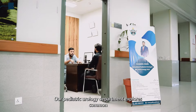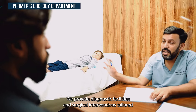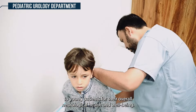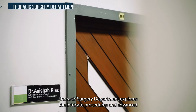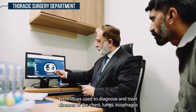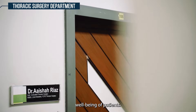Our pediatric urology department explores common conditions and treatments affecting the urinary system in children, providing diagnostic facilities and surgical interventions tailored to young patients for their overall neurological health and well-being. The thoracic surgery department explores the intricate procedures and advanced techniques used to diagnose and treat diseases of the chest, lungs, esophagus, and mediastinum for improving the respiratory health and overall well-being of patients.